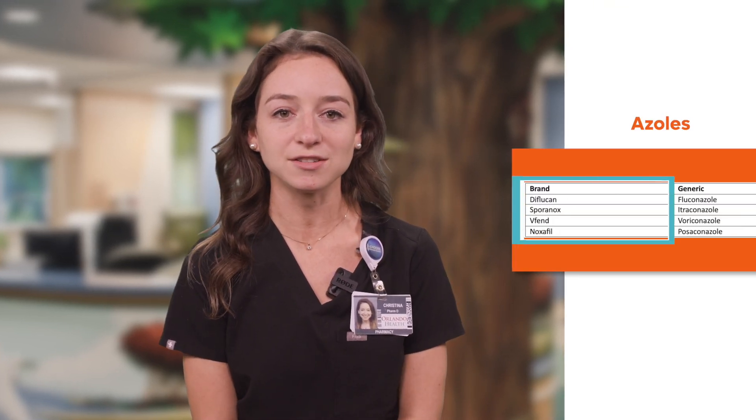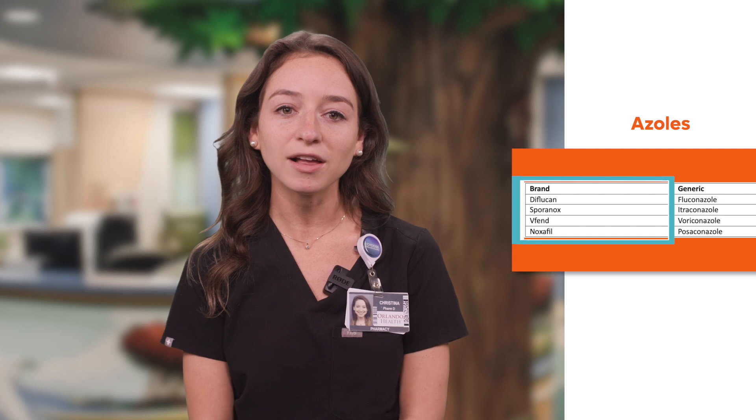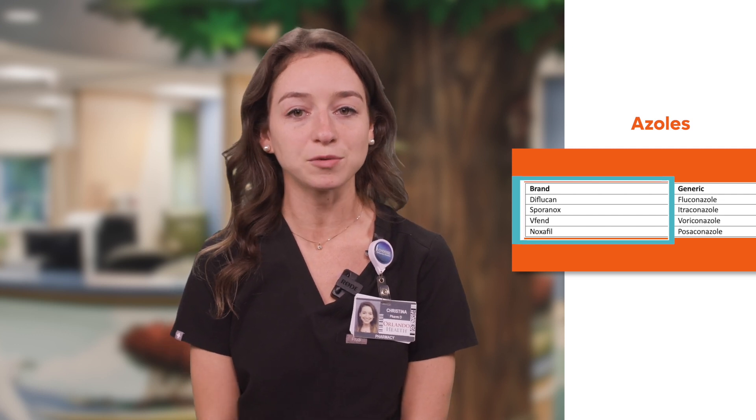Hello, my name is Kristina and I'm a pediatric pharmacist here at Orlando Health Arnold Palmer Hospital for Children. I'm going to talk to you today about an oral antifungal that your child will be taking at home. This antifungal is in a group of antifungal medications called the azoles, which includes fluconazole, itraconazole, voriconazole, and posaconazole.